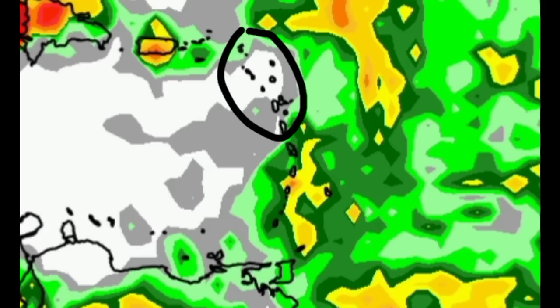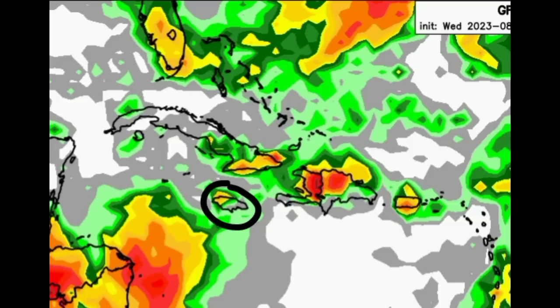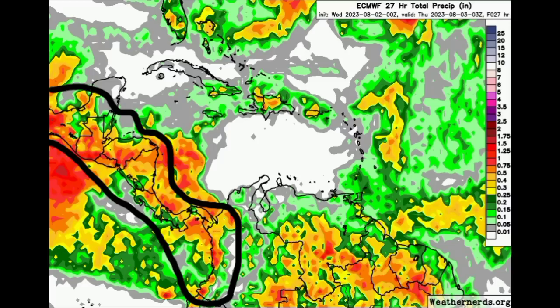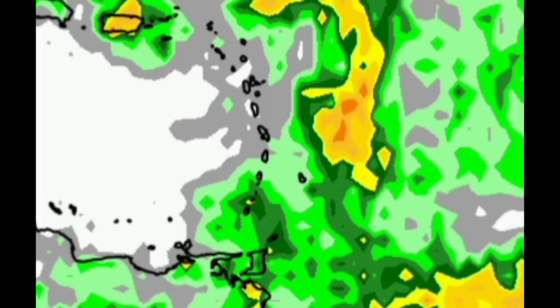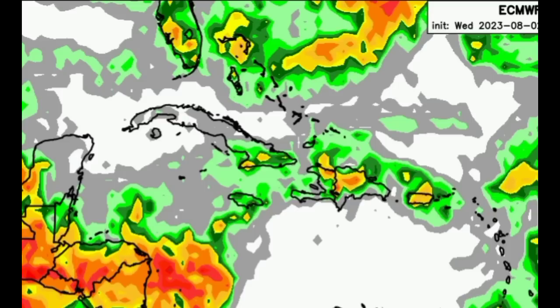Heading further north, things get drier up to Anguilla. For Puerto Rico and the Virgin Islands there might be some activity, and a similar story for most of the Dominican Republic and Haiti going to Jamaica. There might be some thunderstorms across some spots this afternoon, also for sections of eastern Cuba, Florida, and the northern Bahamas. Euro is in agreement — substantial rainfall likely across most of Central America and northern South America, ABC Islands in the clear, though the model isn't expecting as much rainfall over in the southeastern islands.